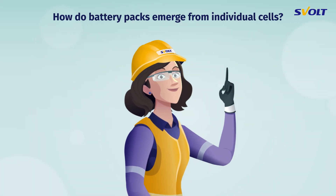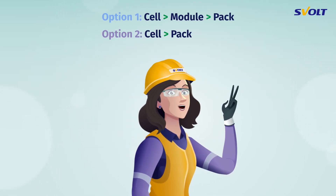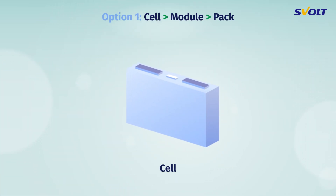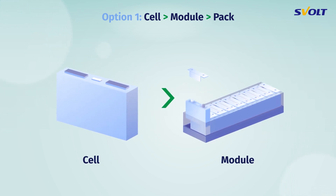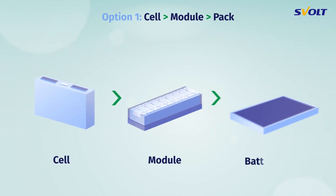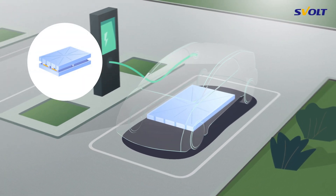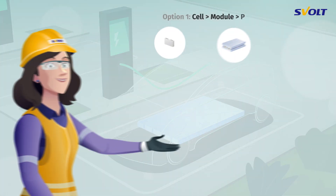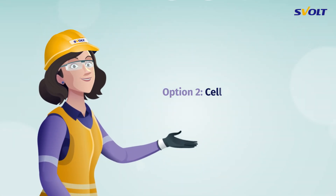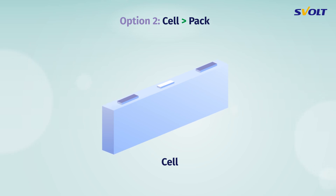How do battery packs emerge from individual cells? There are two different manufacturing processes. In Option 1, battery cells are first assembled into modules and then combined into larger packs, and only the finished battery pack is then installed in the electric car. In Option 2, the so-called cell-to-pack process, battery cells are directly assembled into larger battery packs.